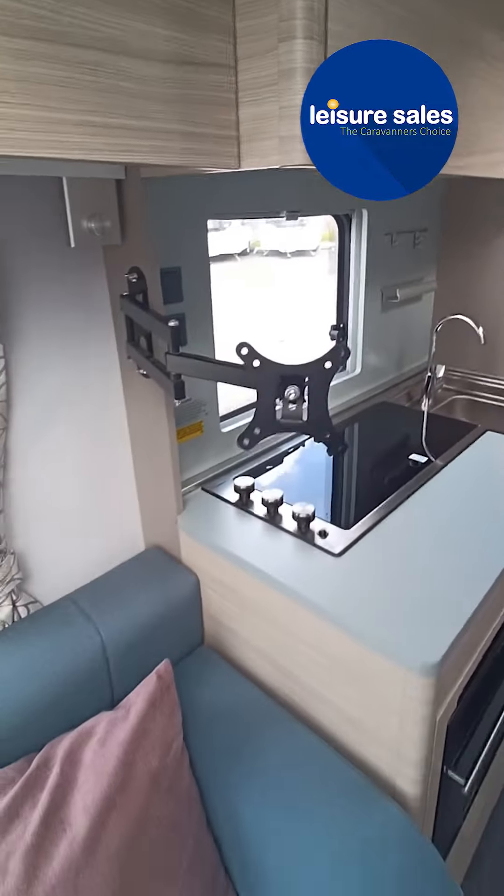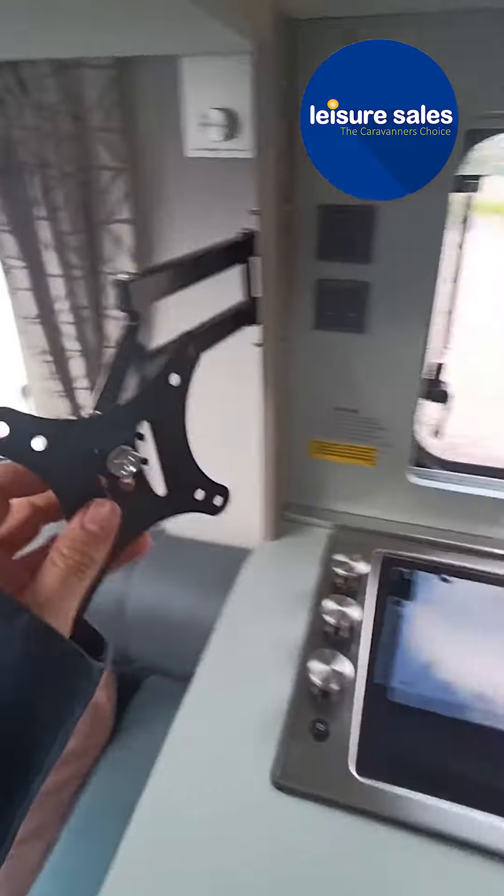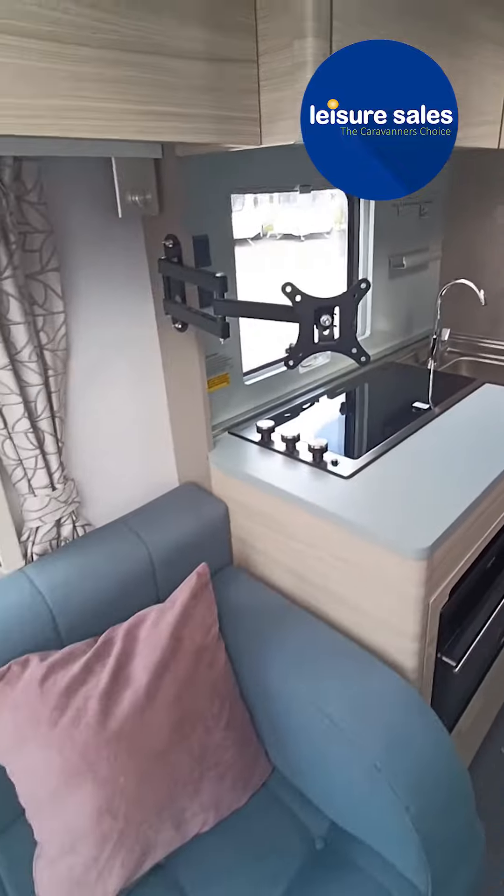There's an arm for your TV on a double arm, so you can turn it that way if you're cooking, or that way if you're sat on the couch.